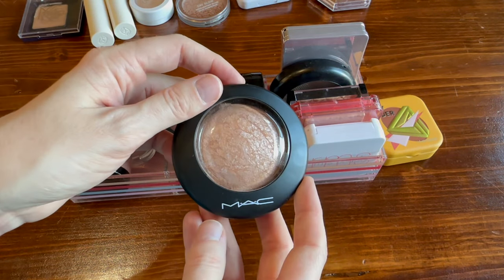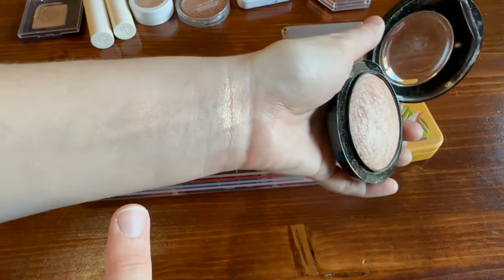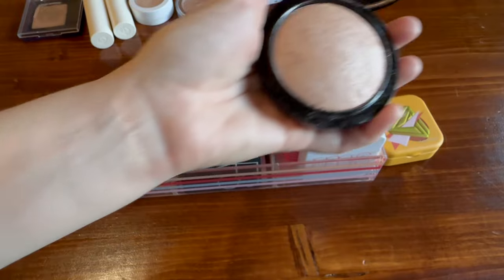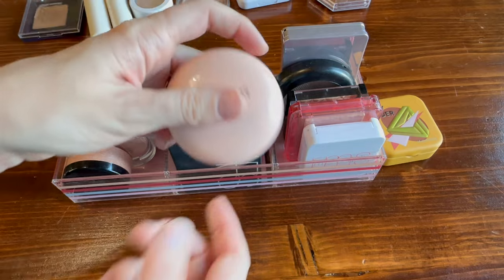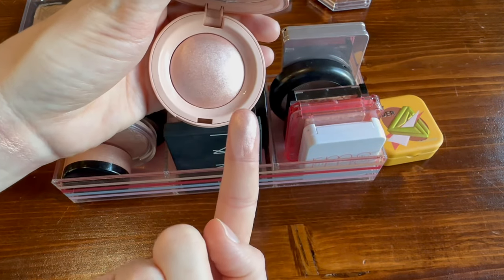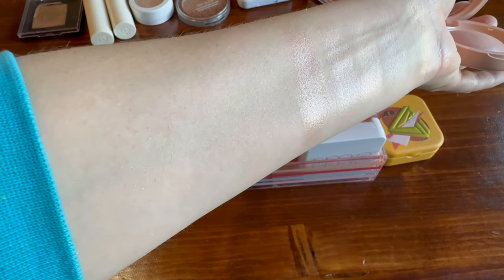New to my collection from MAC — this is the Mineralized Skin Finish in the shade 'Soft and Gentle.' I was expecting something much lower intensity with a name like that, but it's actually quite reflective and very pretty. Also here is the very popular Rare Beauty highlighter — I have the pink one in the shade 'Mesmerize.' This was a favorite find for me this year. It's fantastic with a beautiful shine.